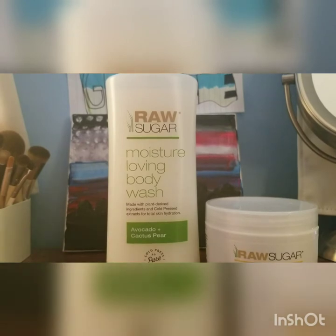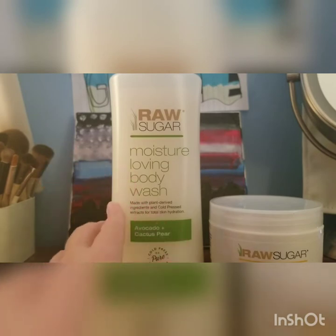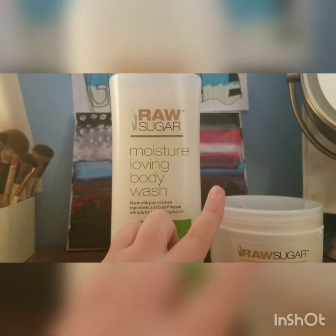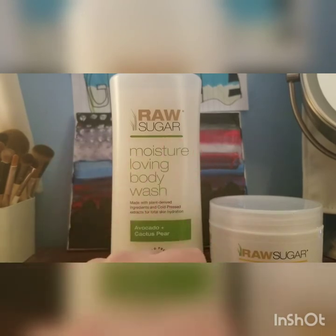We're now moving into some body care products. This is the brand Raw Sugar, and I was so excited when they got Logical Harmony certified. They have lotions, body washes, sugar scrubs, and hand soap too. I was really curious about the brand but held off on purchasing from them until I was sure that they were cruelty-free. Logical Harmony is one of the sources I use to find out if a brand is cruelty-free or not — I'll post a link in the description.